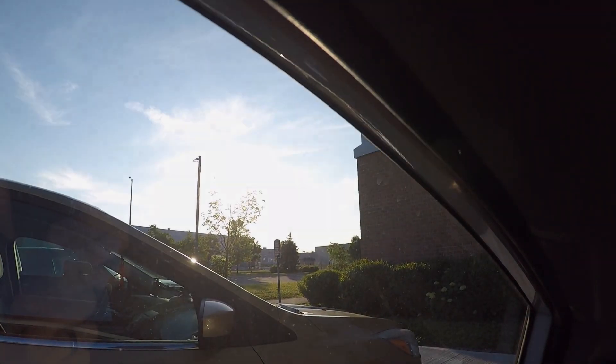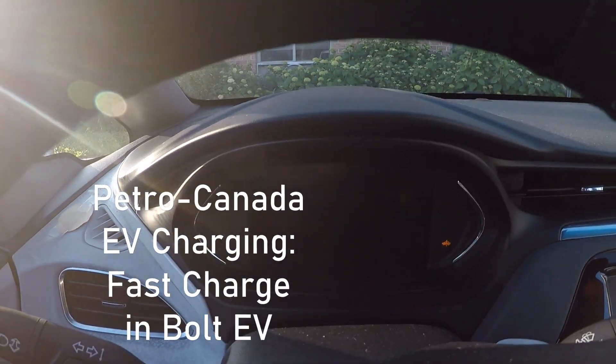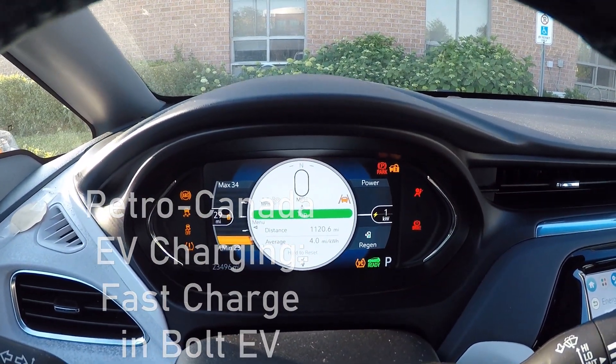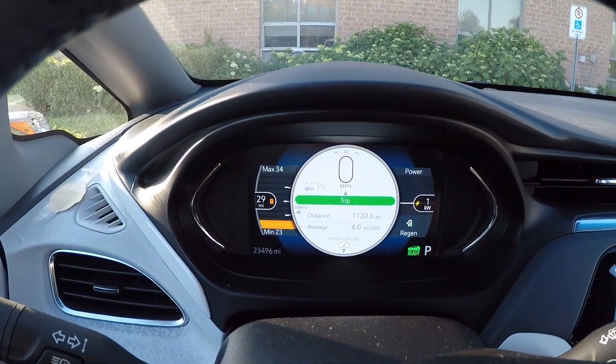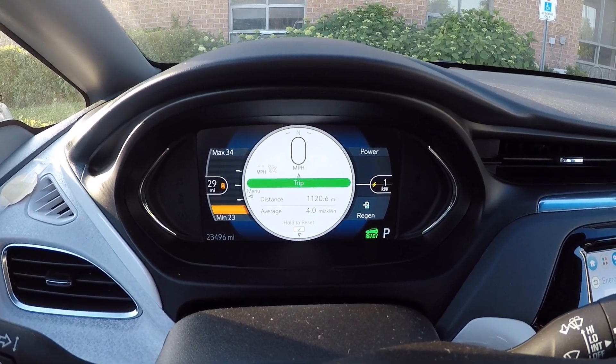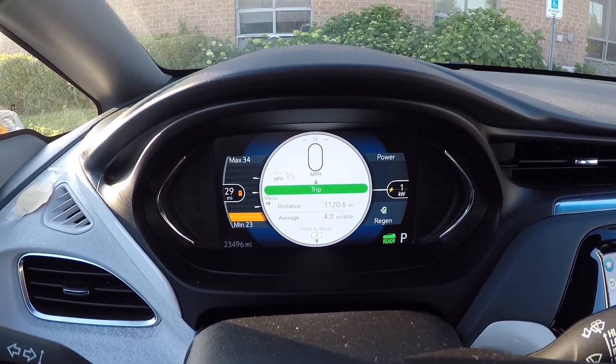Good morning, sunrise and time to charge. This is the other side — if you don't have destination charging at your hotel, you've got to make sure you have DC fast charging nearby.